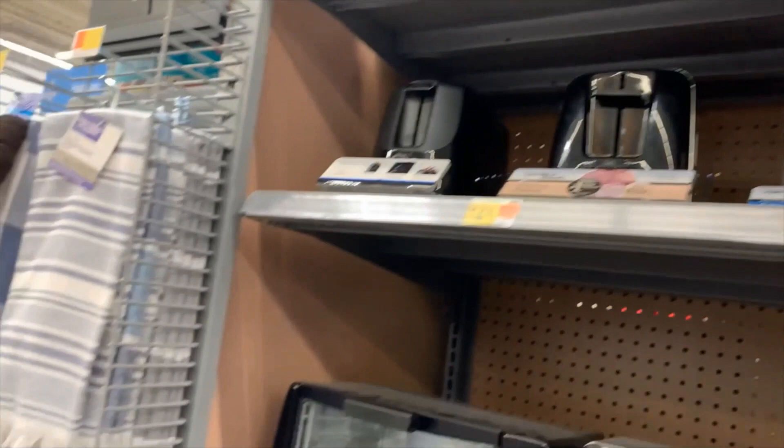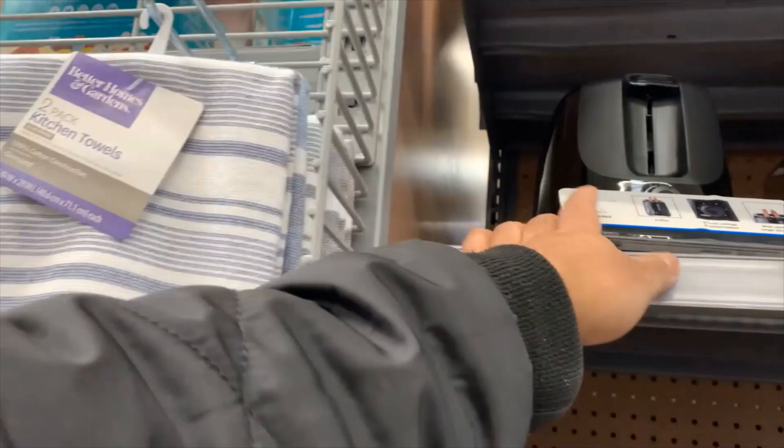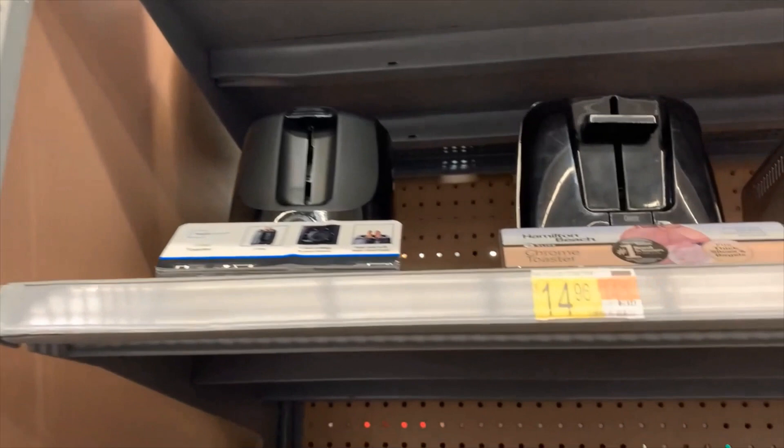And here we have bread toasters. Bread toasters are like $14 and $18.